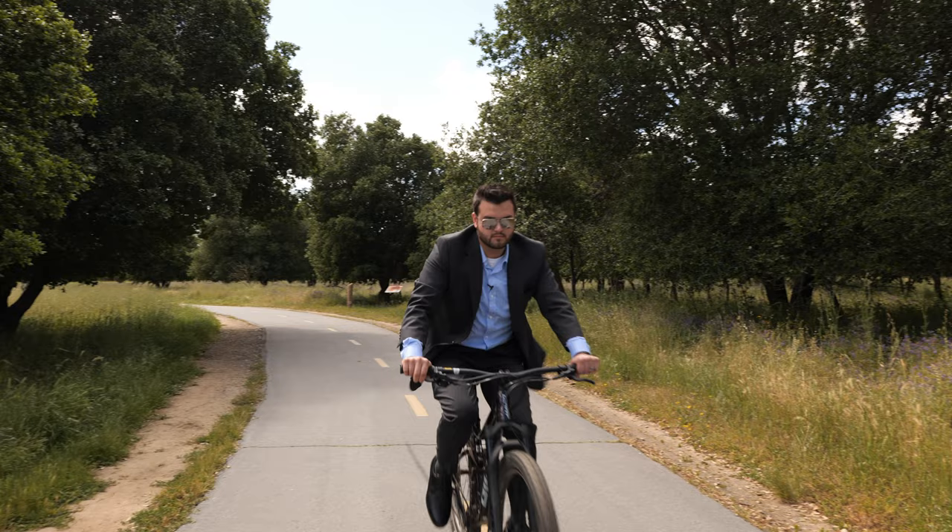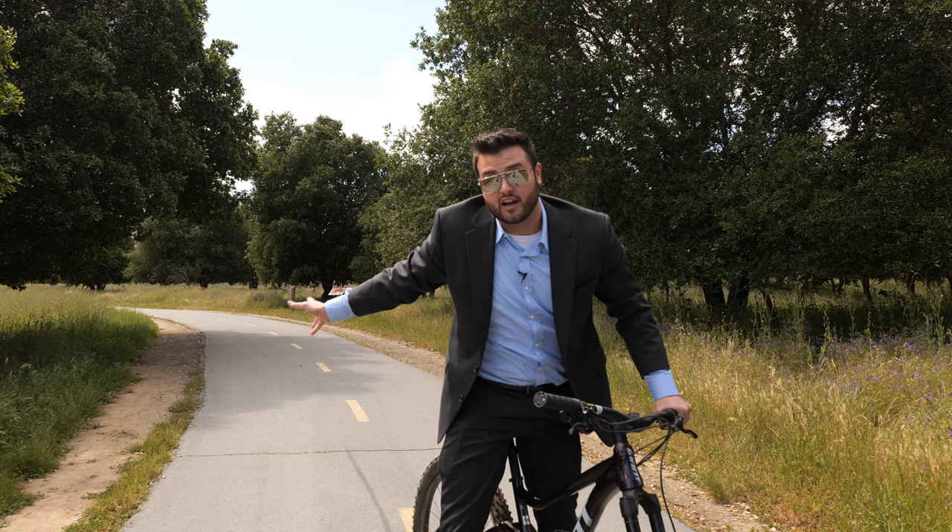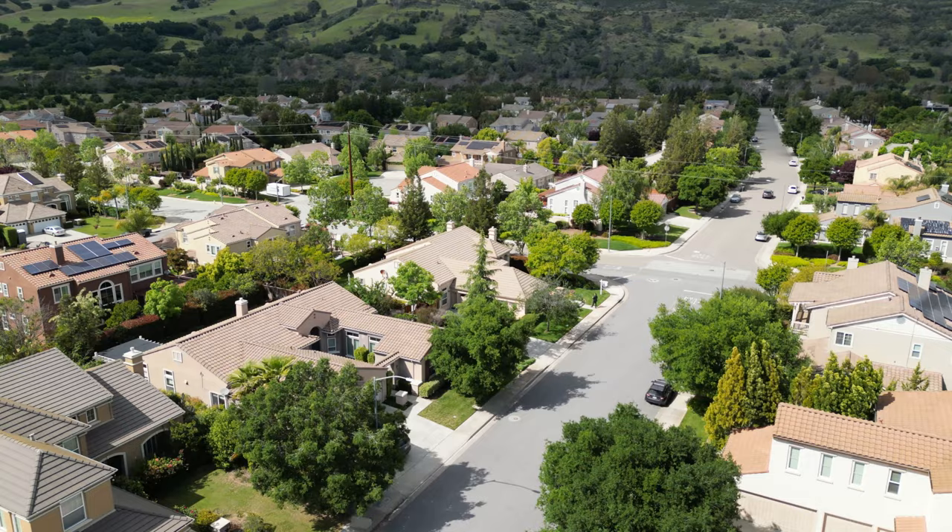This bike trail is just a walking distance away from the house I just showed you — it's over 30 miles long and you can take it all the way to San Jose if you want.